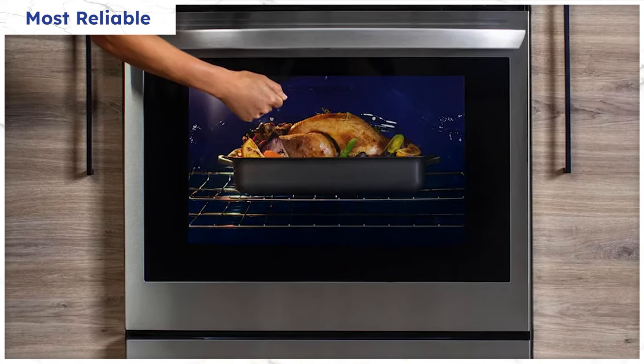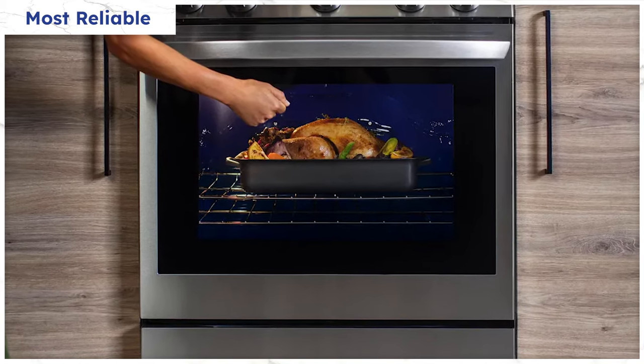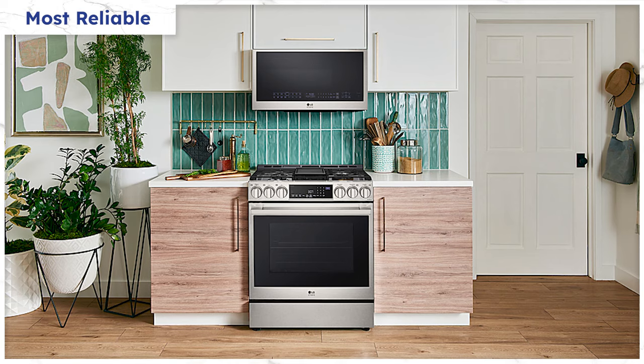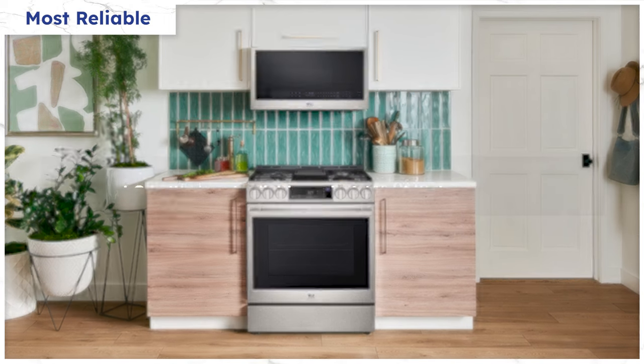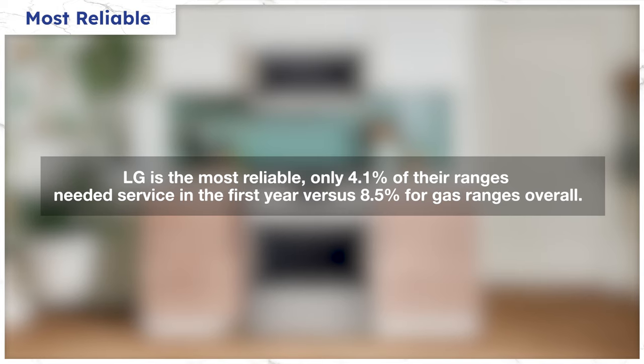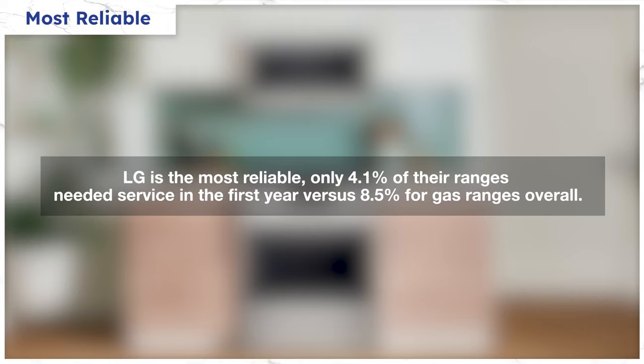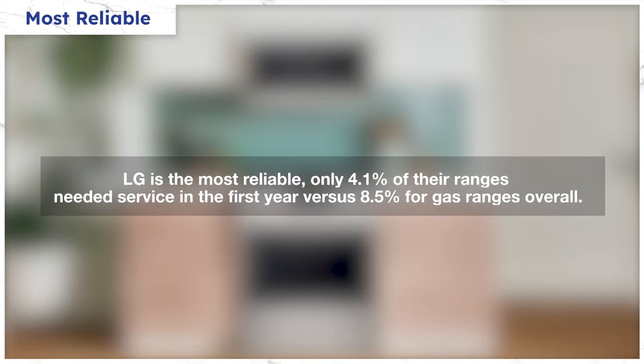The window has InstaView technology — just tap the glass to darken or lighten to see what's inside. However, LG's best feature is definitely its reliability. They're always at the top in terms of rankings, and last year was no exception. LG ranges needed service just 4.1% of the time in the first year versus 8.5% for gas ranges overall. LG manufactures more of their components in their appliances than most other brands.